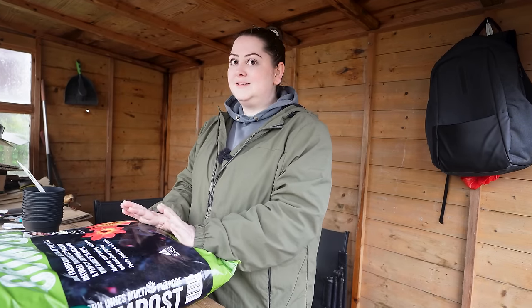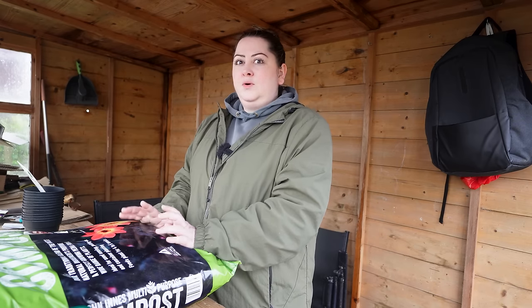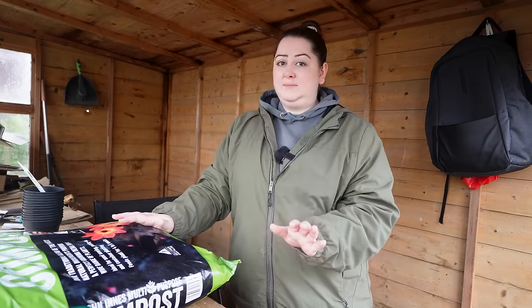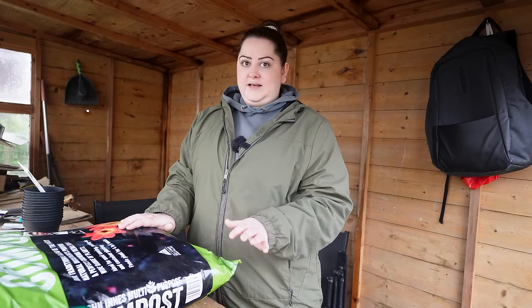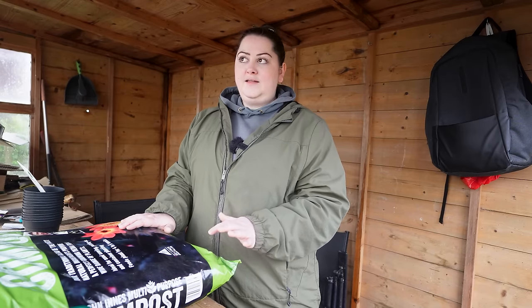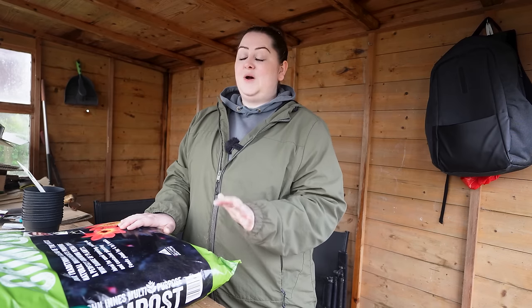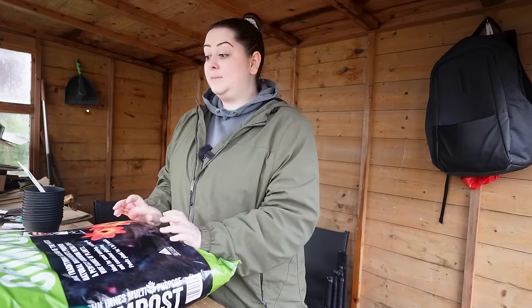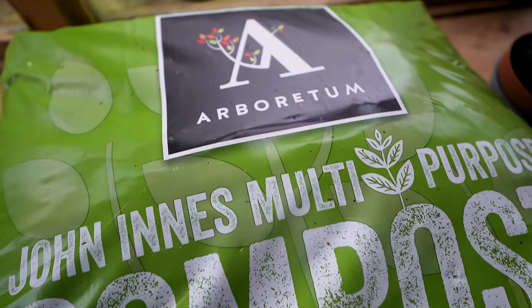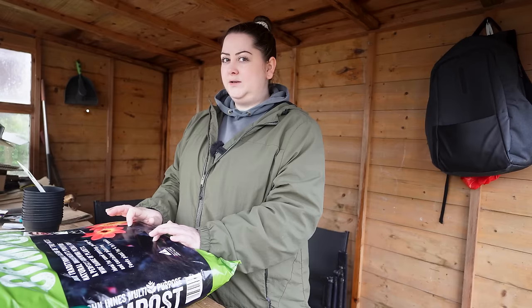Back to the compost. I went to this amazing garden centre called Arboretum — they have one in Dublin and one in Carlow, about a 40-minute drive for me. Oh my gosh, they had absolutely everything. I loved it in there, like an A-star garden centre. All the staff were super helpful and this compost is actually made by them. I thought I'd give it a try — it was fairly affordable, two bags for 14 euros, so seven euro a bag, and this is 50 litres. It has John Innes in it.